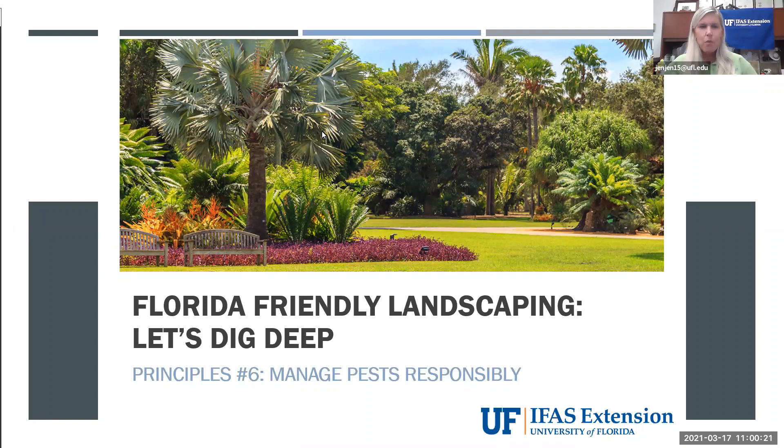Good morning and welcome. My name is Jennifer Pelham and I'm the County Extension Director and Urban Horticulture Agent with the University of Florida IFAS Extension in Martin County. Welcome to Florida Friendly Landscaping: Let's Dig Deep. Today we're going to talk about principle number six: manage pests responsibly.